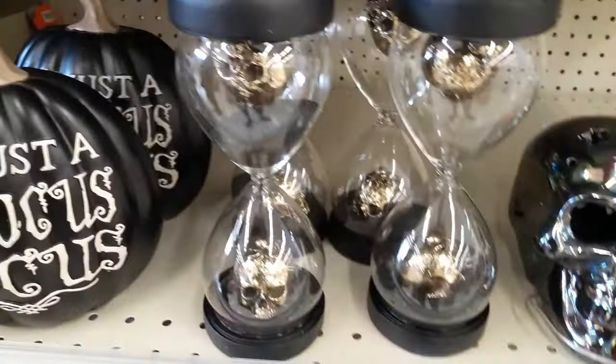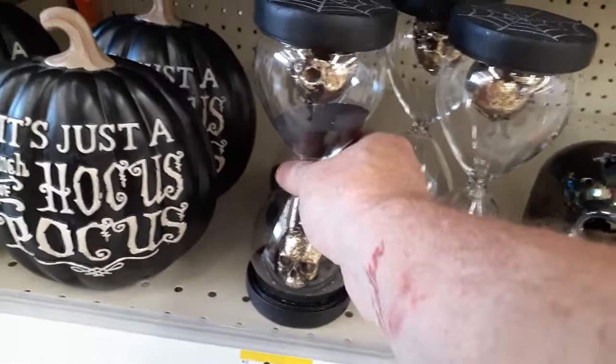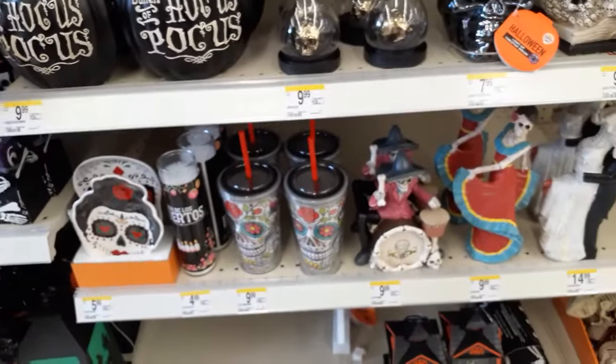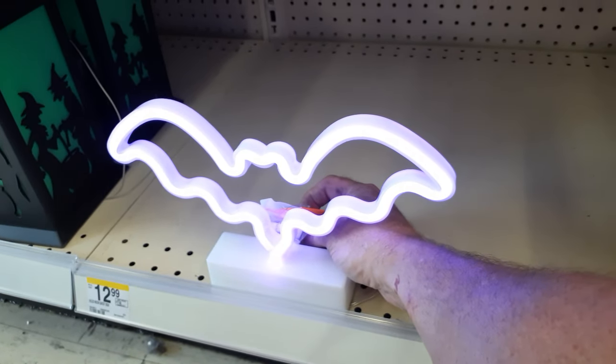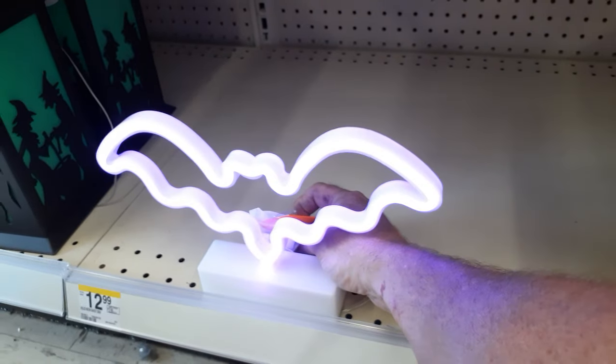That's cool — that's cheaper than even Michael's, and it's 10 bucks. You can't beat that for glass. They've got little lanterns down here — a little bat one, I think it's 13 bucks. That's actually brighter in the store than on camera. For 13 bucks, it's pretty cool — probably 15 everywhere else.